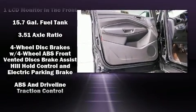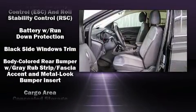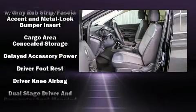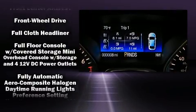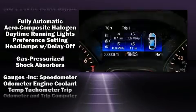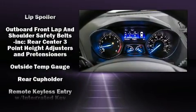Ford ensures the safety and security of its passengers with equipment such as head curtain airbags, front and side impact airbags, traction control, brake assist, a panic alarm, an emergency communication system, and four-wheel disc brakes with ABS.